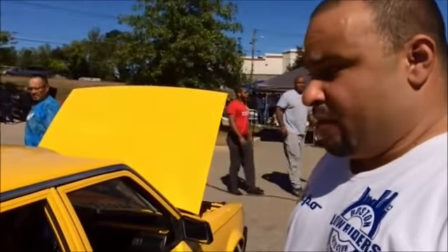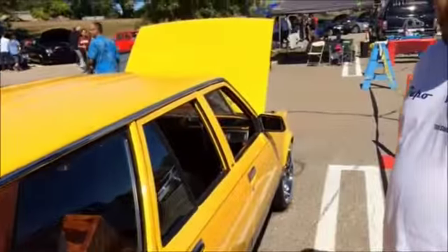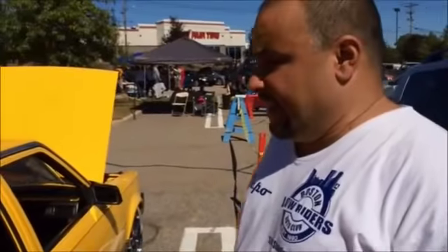1982 Toyota Corolla wagon, one owner. It's all been modified — paint, interior, stereo, motor, suspension, wheels, completely redone. It's just my hobby. It's my passion.